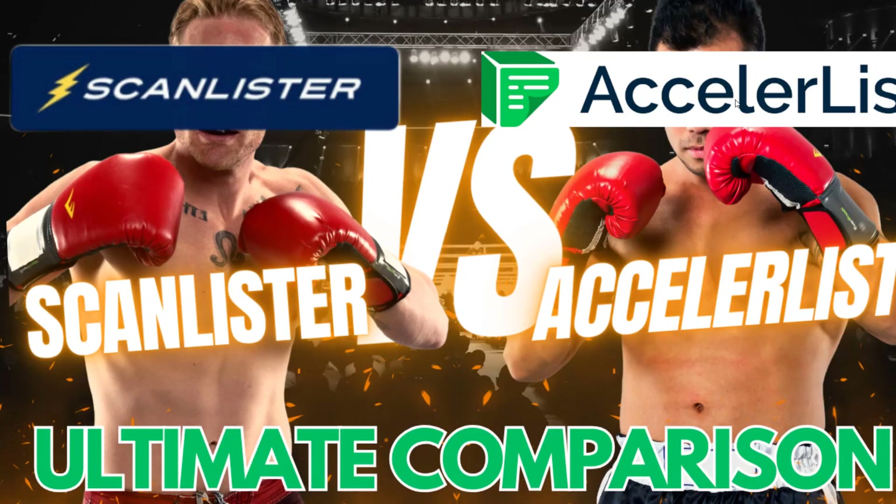Peter Valley, FBMastery.com here. In this video I'm going to cover the epic showdown of ScanLister versus AccelerList. These are the two top Amazon listing tools, at least by readers of FBMastery, based on my unscientific analysis.